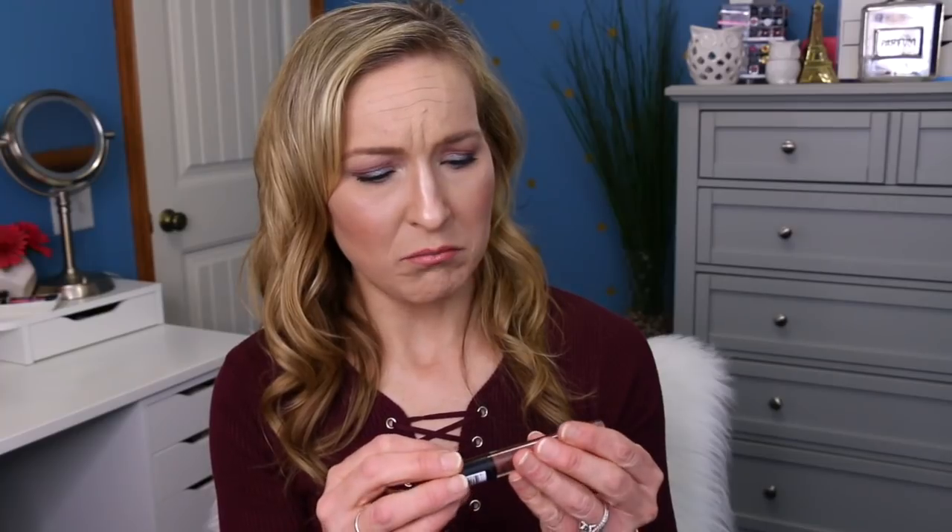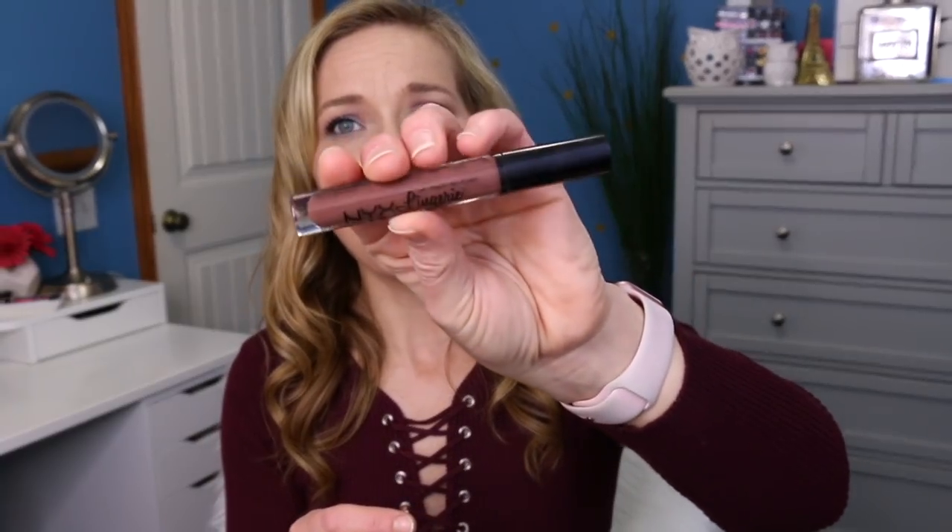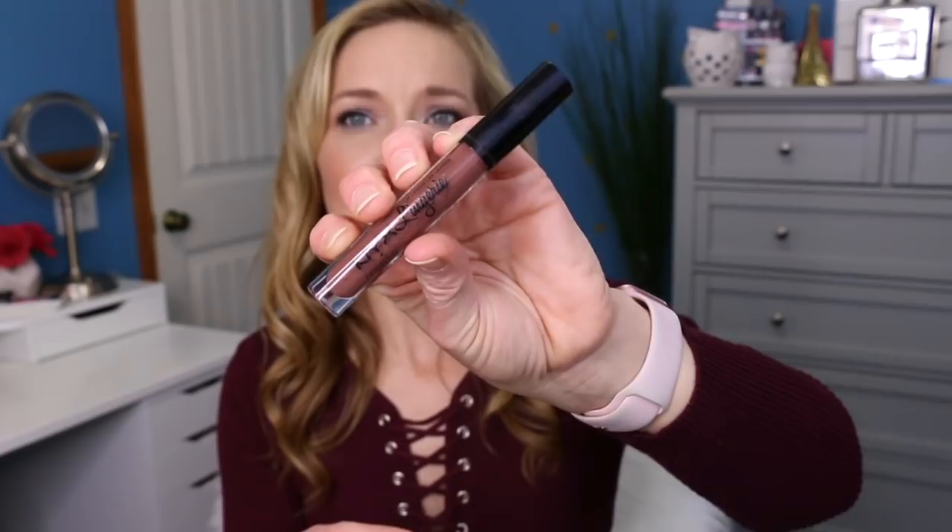The next thing that was inside of here is this little product from NYX Lingerie. I think it's just the NYX Lingerie lipstick, and it's in the shade Beauty Mark. Here's what it looks like — it is like a brown, 90s color. I don't like this either. The color for me is a no-go for sure. Like, that is not me at all. I don't know if I could ever pull that color off, to be honest with you. That's just a shade that doesn't look good on me.